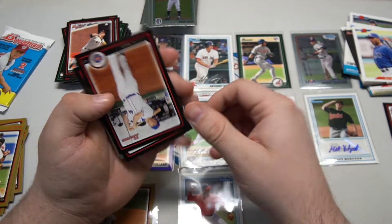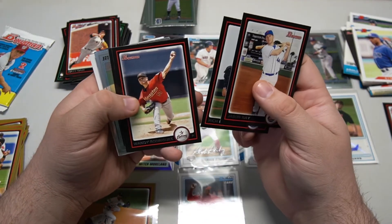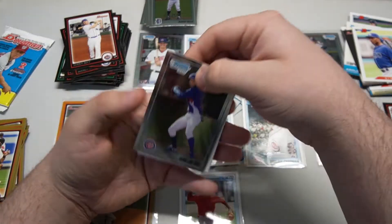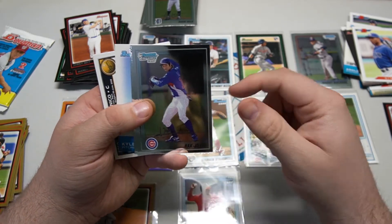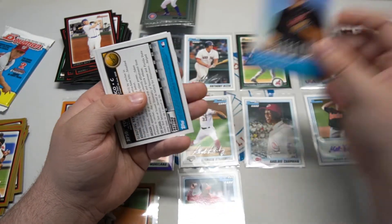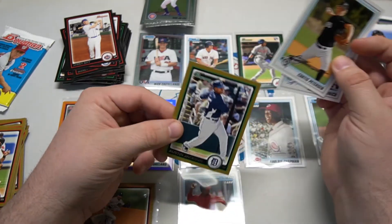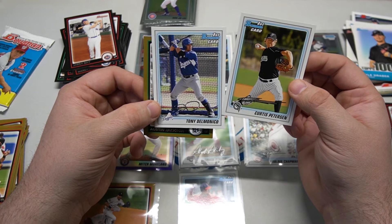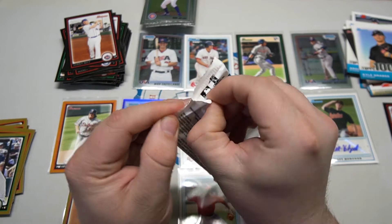Penultimate pack: Jason Bay, Rich Harden, Wandy Rodriguez, old Nelly Cruz. Bowman chromes: Hak-Ju Lee - I feel like I have a chrome autograph of him somewhere - and Kyle Drabek. Our gold is Austin Jackson rookie - wouldn't have been bad back in the day. Tony Del Monaco first Bowman and Chris Peterson.